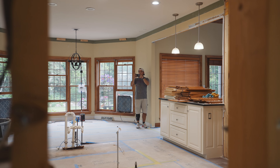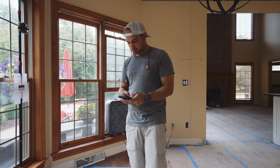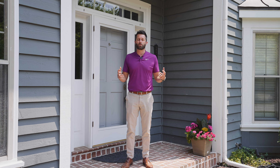To stay in touch, we maintain a text thread with you to keep everyone involved and informed. You can see exactly what got done that day by reading the daily log updates from our team. And that's a wrap for demo day. We hope this video provided some insight on what you can expect when embarking on your own remodeling project.